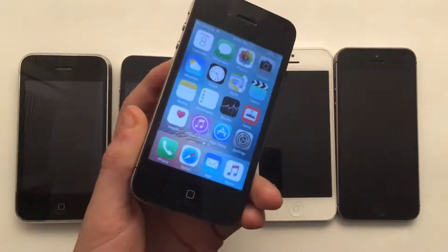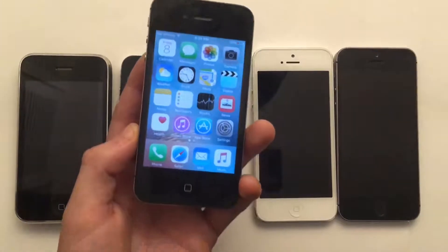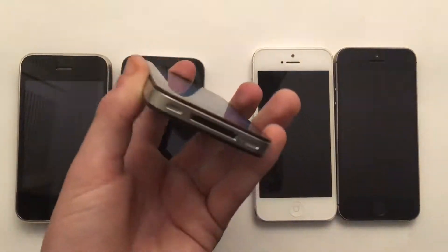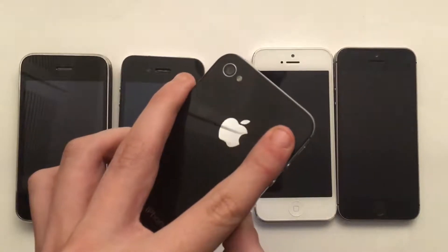One major thing to consider is the screen size. It's only three and a half inches, which is very small. That's a very bad thing to consider — the screen size is so incredibly small.